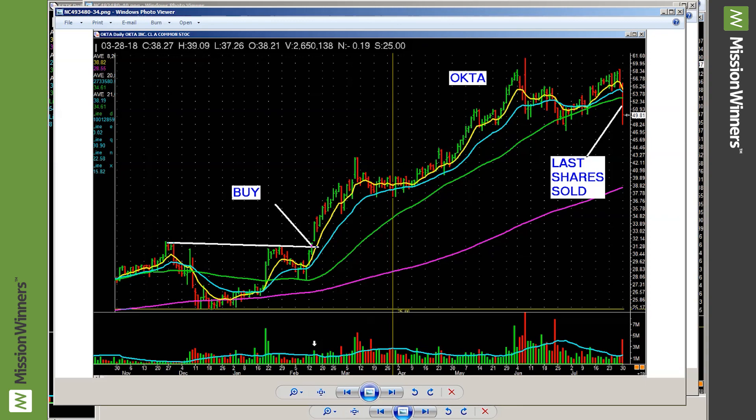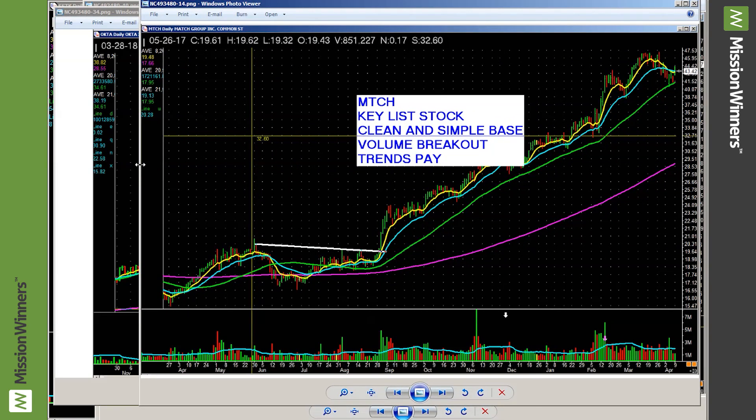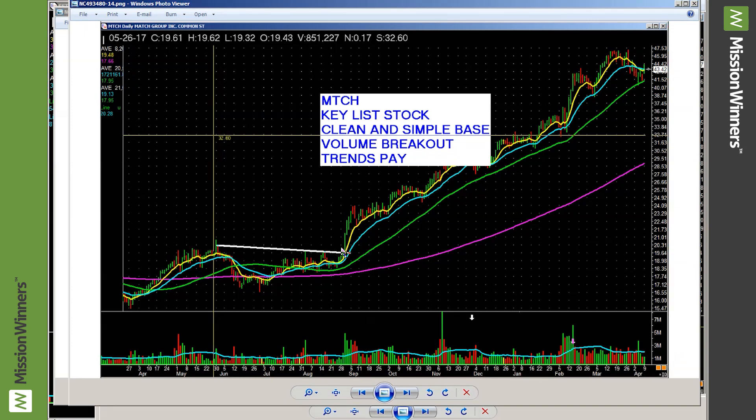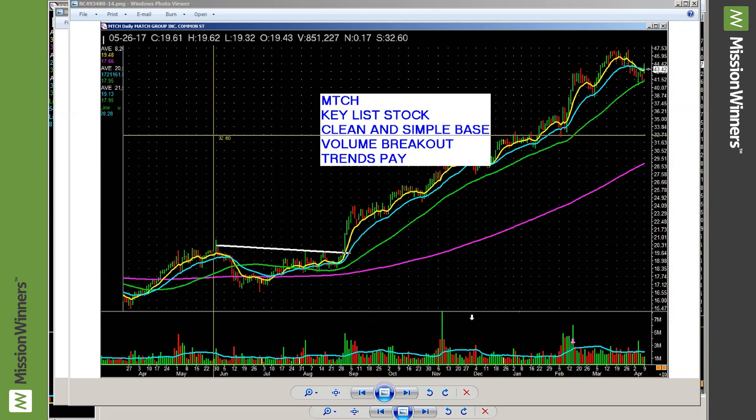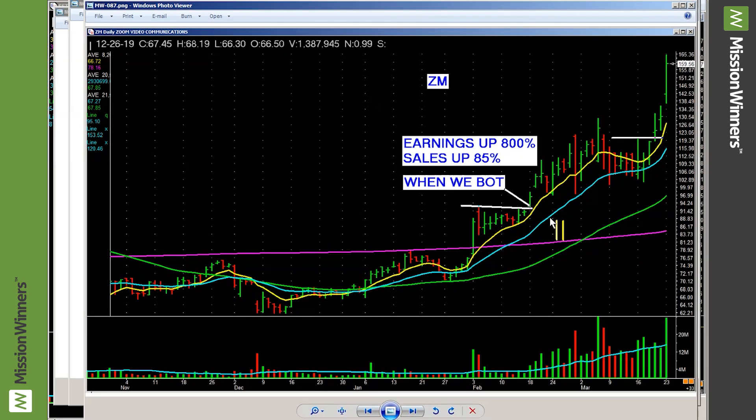Here's another one — Match Group right here. Clean and simple. Look at the volume coming into that sucker. I call that sweet potato pie right there. And Zoom — it's on the key list. There's a spot right there. Look at the volume pickup. It marches — and you know what, it's done a lot since then.